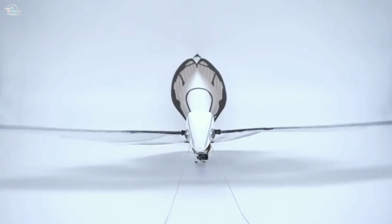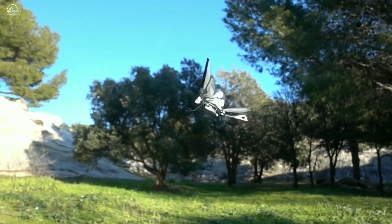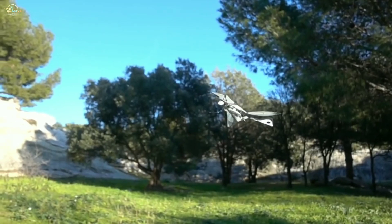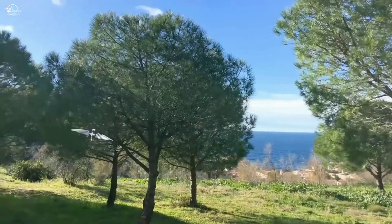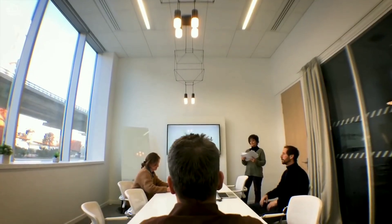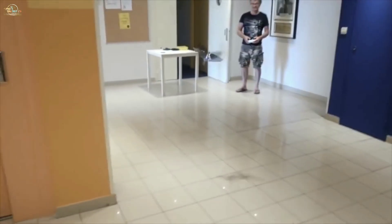Metafly is an RC flying object that flies using a unique method called biomimetics. It has wings that can maneuver just like winged animals — technically, it's not a drone. Metafly mimics the natural movement of birds with its synthetic wings. With a 29-centimeter wingspan, it can fly around your home without hitting anything.